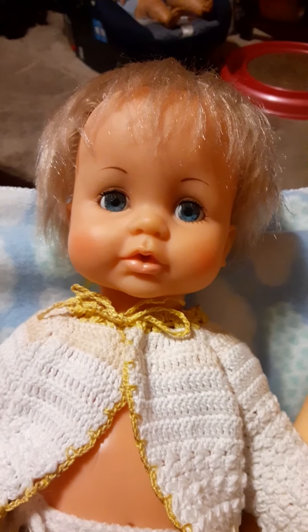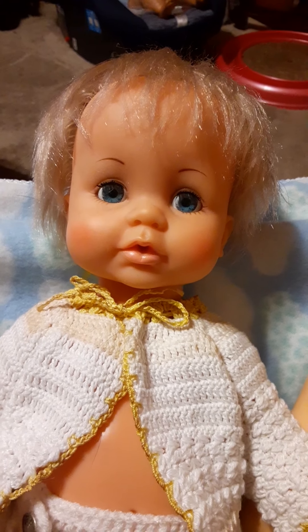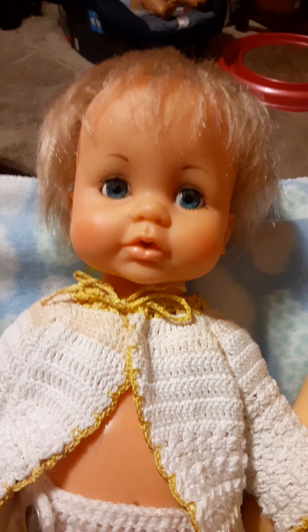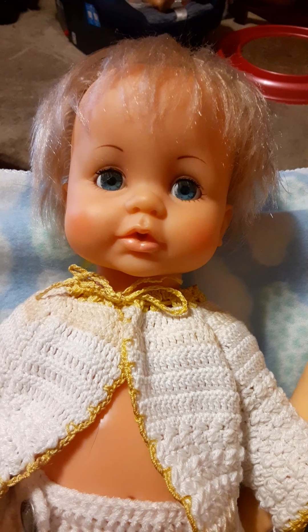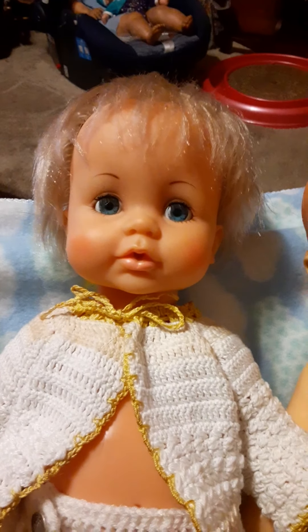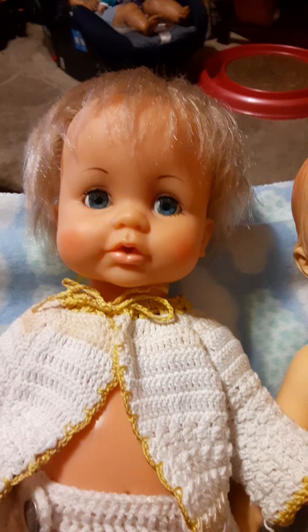I've ordered the Folk Art Outdoor Matte Finish, all-purpose finish, because I'm working on the other F&B. That one is currently being cleaned up. I tried the pimple cream trick — it did not work. But that doll is over by the sink, just soaking a little bit, trying to get that pimple cream off.